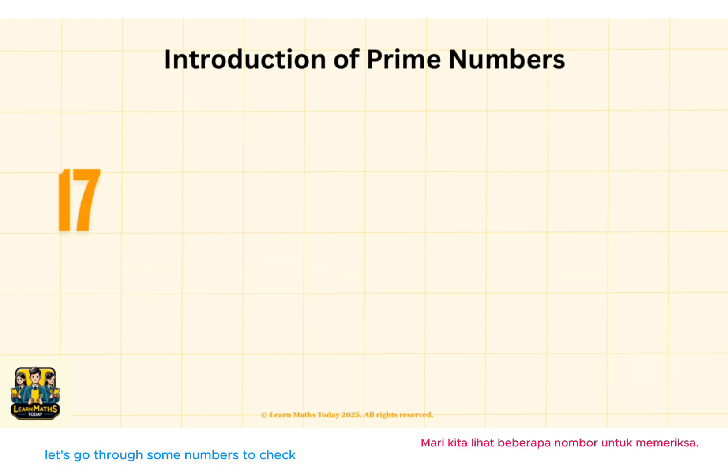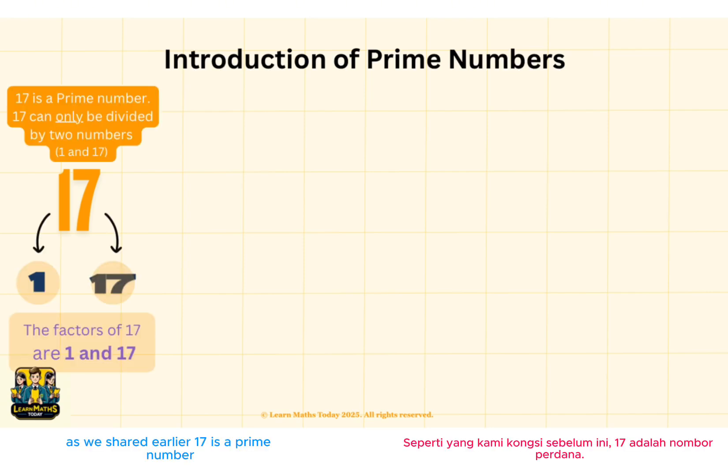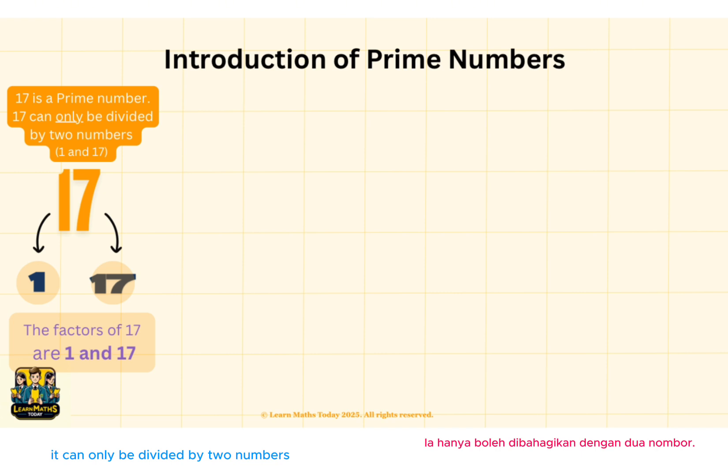Let's go through some numbers to check for your understanding. Let's start with the number 17. As we shared earlier, 17 is a prime number. It can only be divided by 2 numbers. These 2 numbers are called the factors. Therefore, the factors of 17 are 1 and 17.